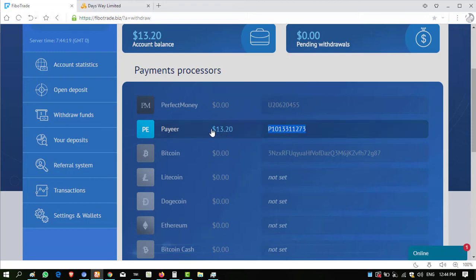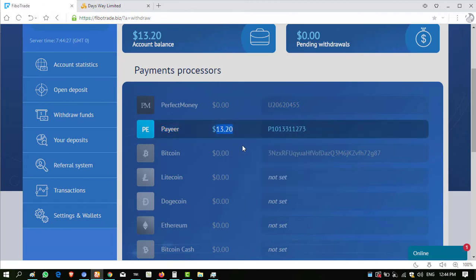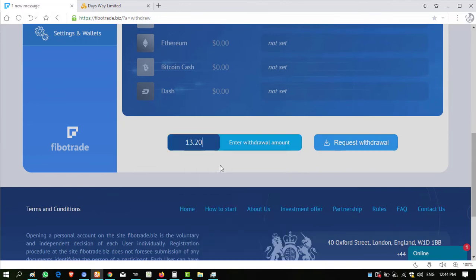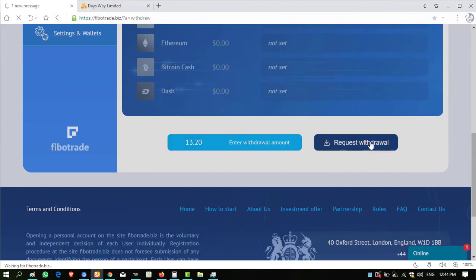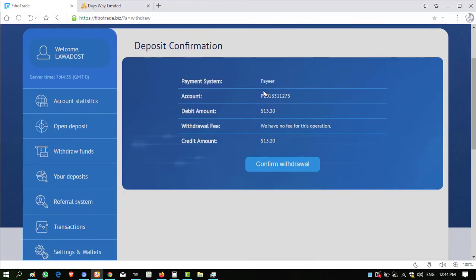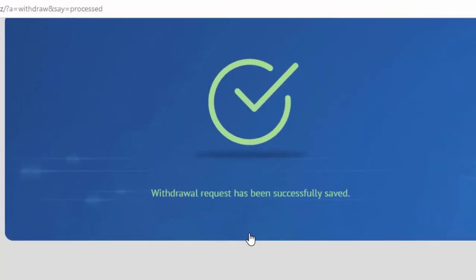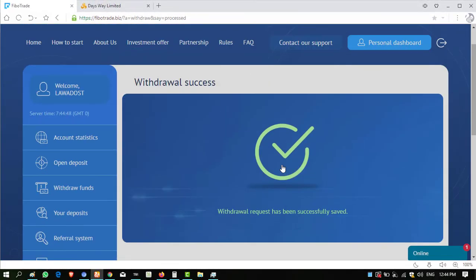Click on withdraw fund. My account is perfectly entered — I have an account in my Payeer wallet. Click this button, copy the amount, go down and enter the amount, then click on request withdrawal. My Payeer account is entered with $13.20. Click on confirm withdrawal. Today is Sunday so maybe it takes longer, but I will wait and resume when the amount is received.